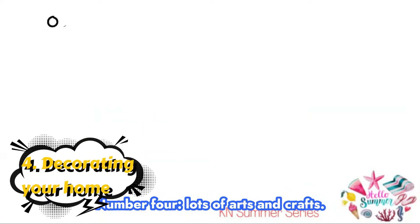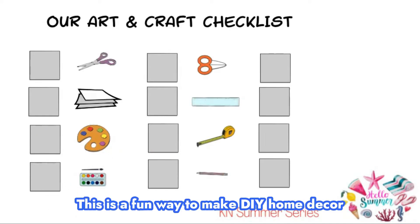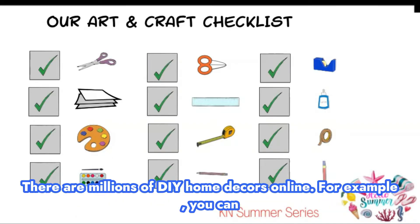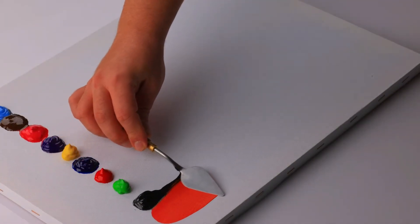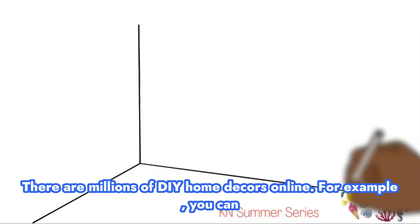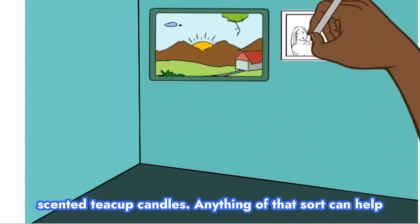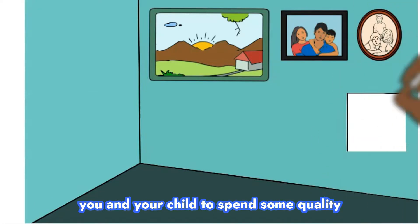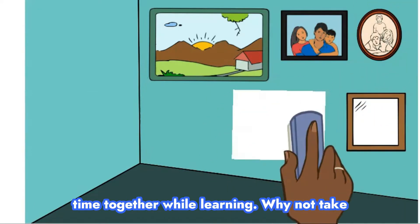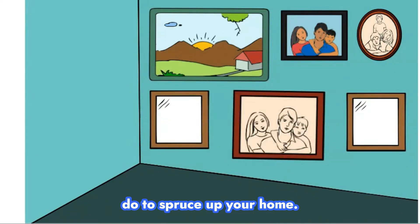Number four: lots of arts and crafts. This is a fun way to make DIY home decor. There are millions of DIY home decor ideas online. For example, you can make a simple gallery wall or maybe some scented teacup candles. Anything of that sort can help you and your child spend some quality time together while learning. Why not take stock of your home and see what you could do to spruce it up?